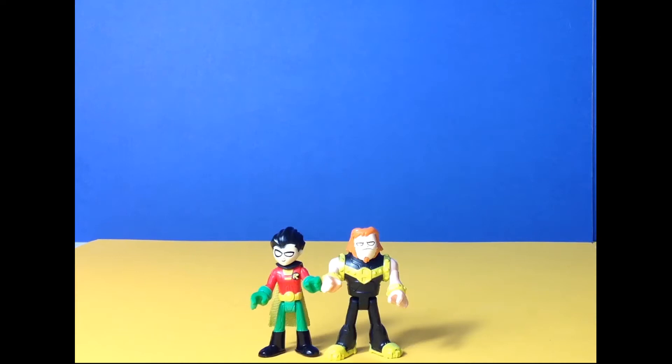Our next figure is Mammoth. His powers are his super strength, which is why he has got huge muscles. He also has an unbelievable appetite — he eats humongous amounts of food and will never be full up. His goal in life is to destroy the Teen Titans and get something to eat.